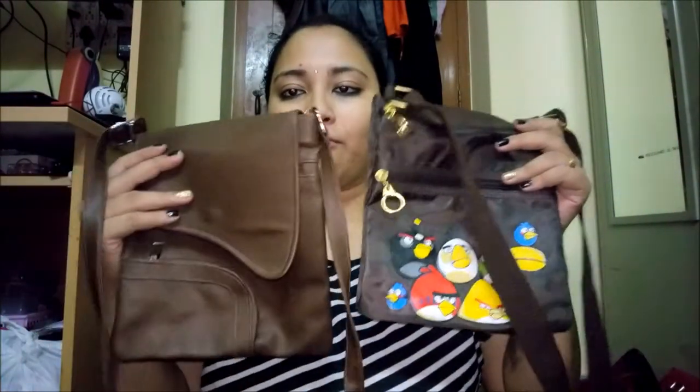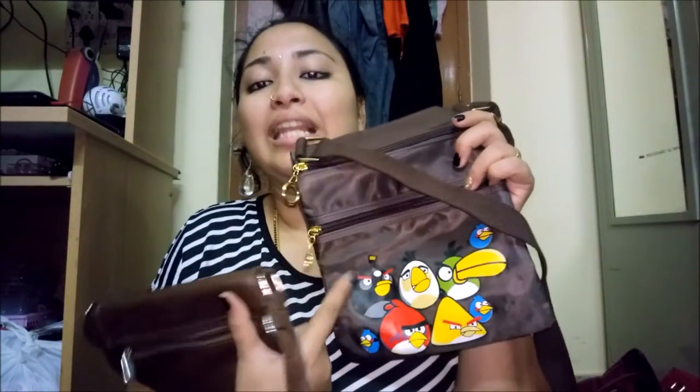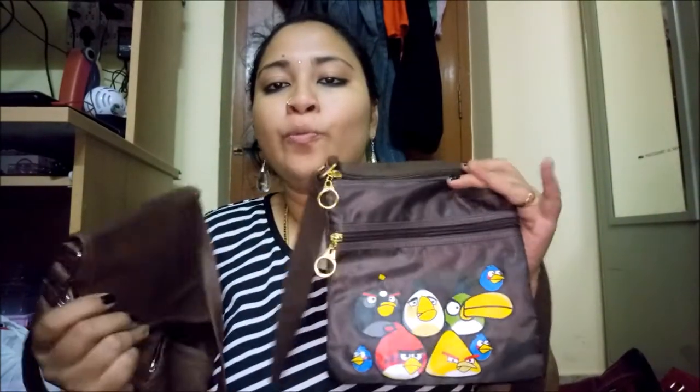I also have two brown sling bags I don't use much. One has an Angry Birds design — I bought it when I was really into Angry Birds. They're a bit kiddish, but they're still there.